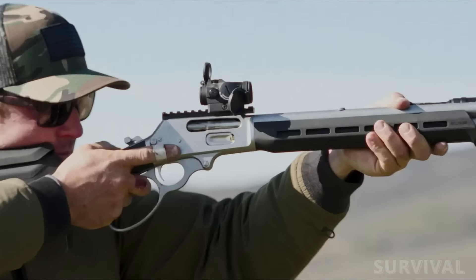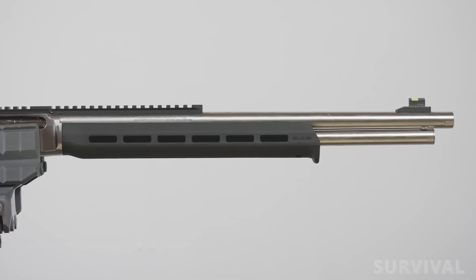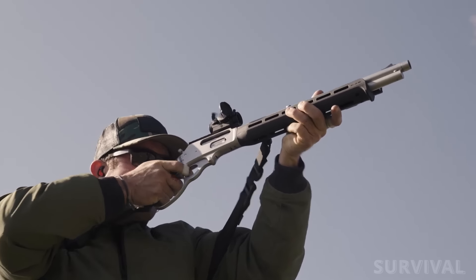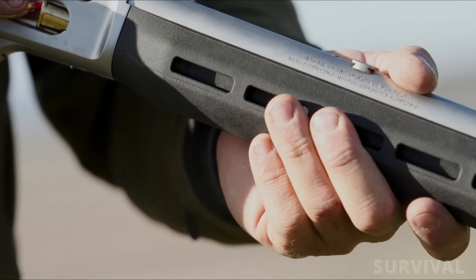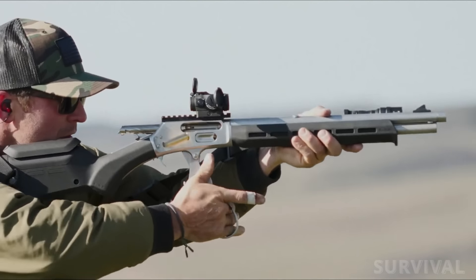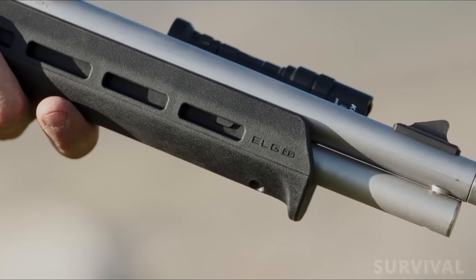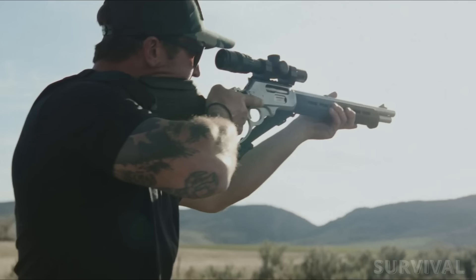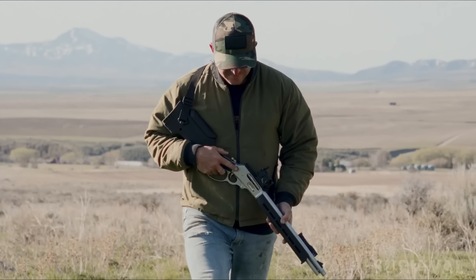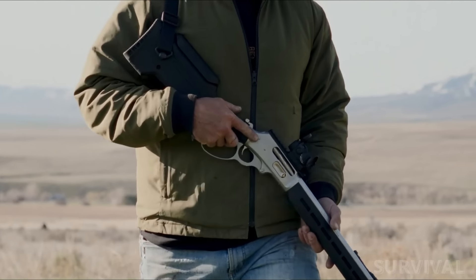Also included is a cheek riser kit for better side alignment when using an optic. Chambered in .45-70 Government, this rifle features a 16.17-inch cold hammer-forged barrel with a 1-in-20-inch twist and six-groove rifling. Its muzzle is threaded and comes with a match-polished thread protector. The rifle holds five rounds in its tubular magazine. An upgraded Skinner sighting system boasts a 6.25-inch Picatinny-style rail with an adjustable rear peep sight and a bear buster front sight, offering users the option of either open sights or a rail-mounted optic. The MSRP is $1,649.